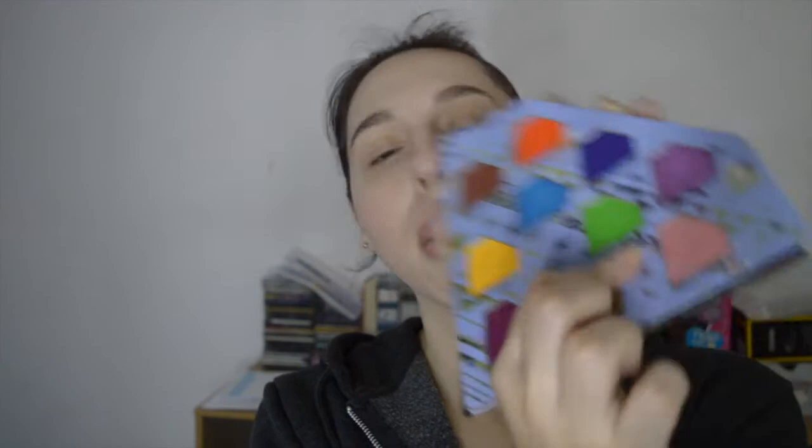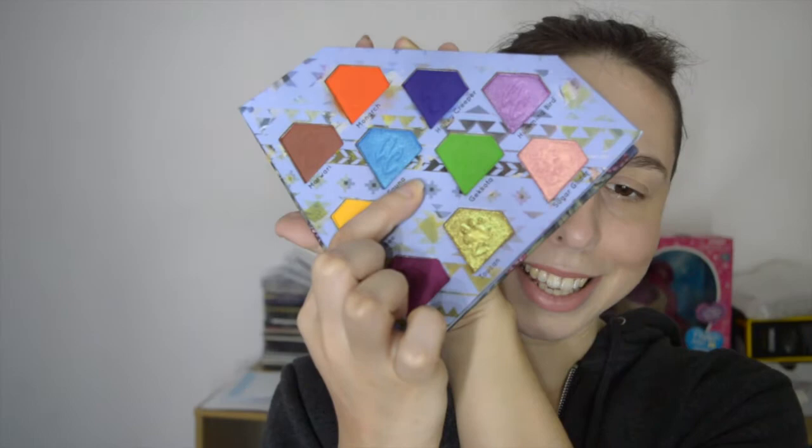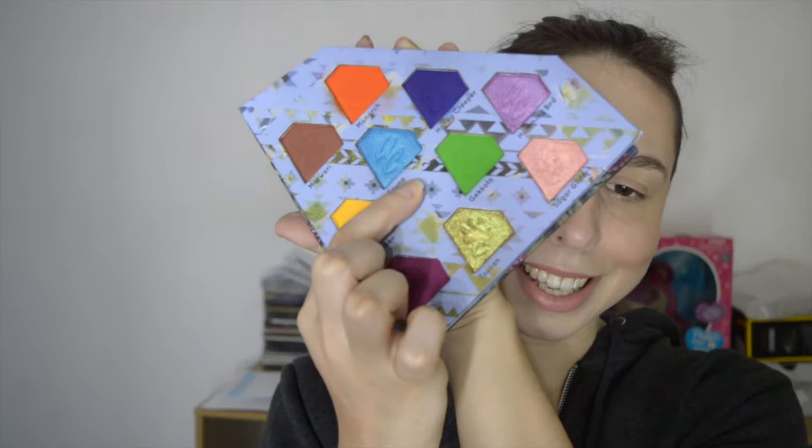You've got a beautiful shimmery purple in Hummingbird. You've got a blue called Honey Creeper. This lovely sea blue shimmer is called Fauna. Then you've got a bright yellow which is called Bumblebee.